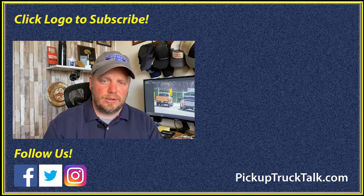Make sure you check the video out over here and the website down below. As always, thanks for watching — I'll see you down the road.